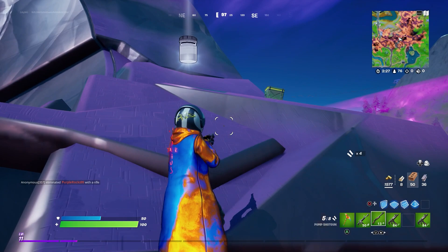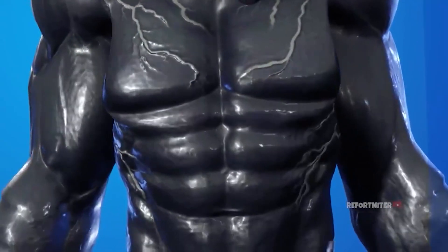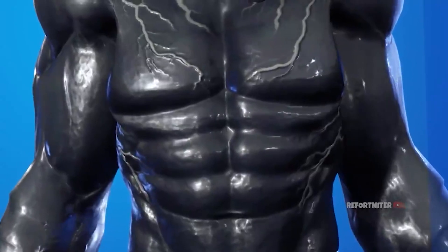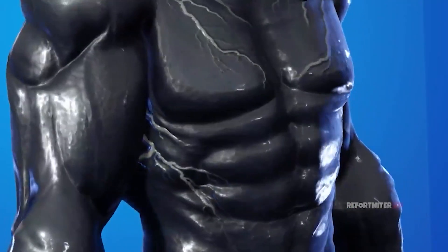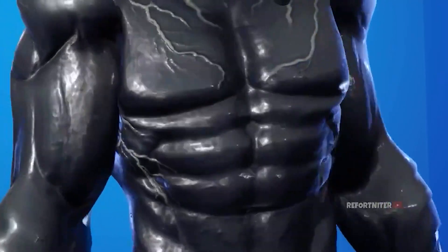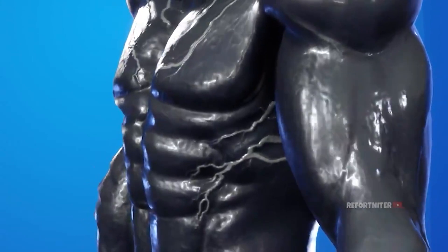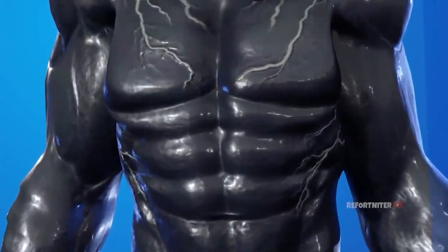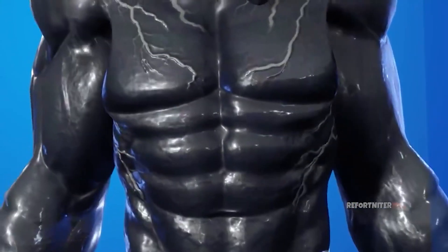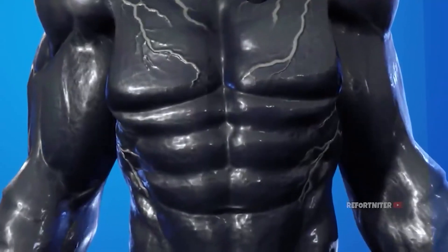I will play the video of the new leaked Venom skin right now. As you guys can see from the video, the body part of the new Venom skin is shown in the video.